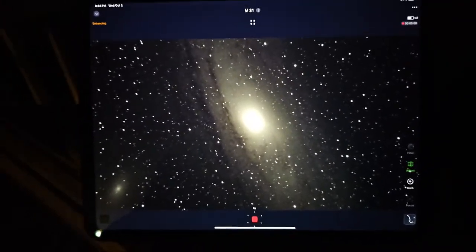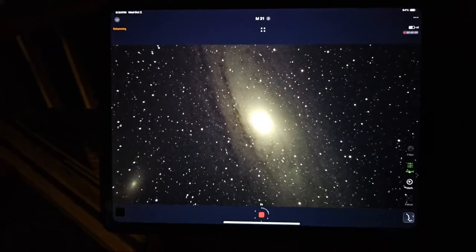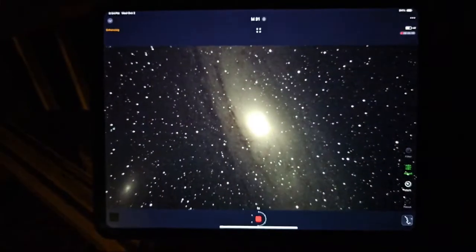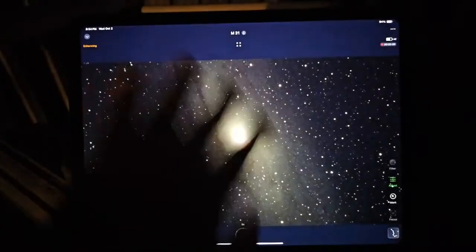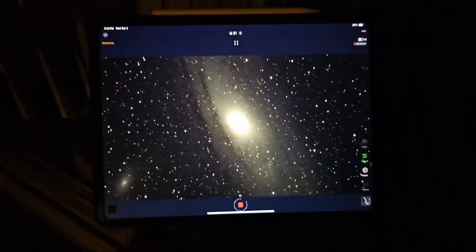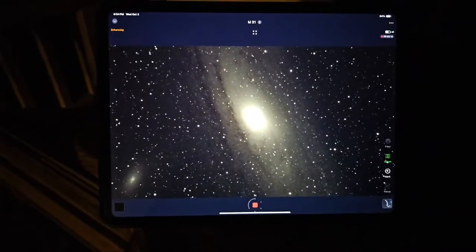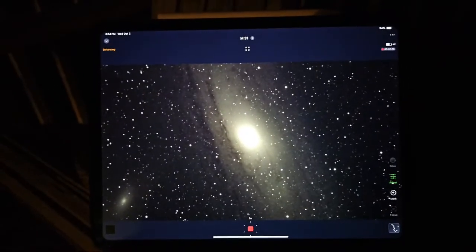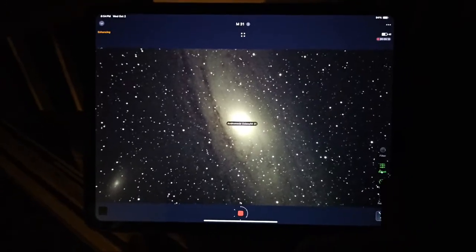If you look up in the sky, the Andromeda galaxy doesn't look anything like this. It'll be a smudge — the size of it in the sky is about the size of a full moon — and if you've got good eyesight you can see it, but it's real smudgy with no detail. This is a fantastic picture of it. I've never achieved a picture this good ever on a telescope, and I've been in astronomy since 1981. This is a fantastic live picture of M31.